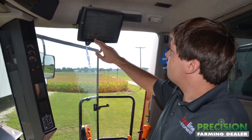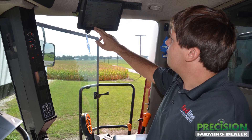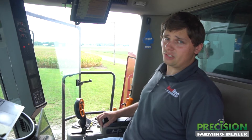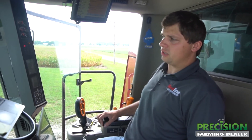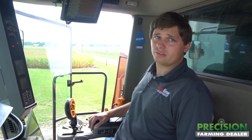After that, we checked for a software update that was available for the machine that happened to address this particular issue. We just got done downloading the display software update that should resolve this issue, and now when the customer goes to harvest, hopefully it fixed the problem and he'll be able to harvest without having that bushel counter resetting too often.